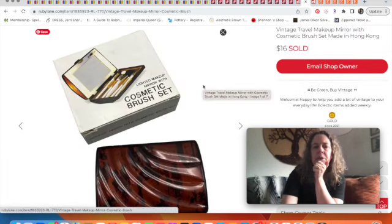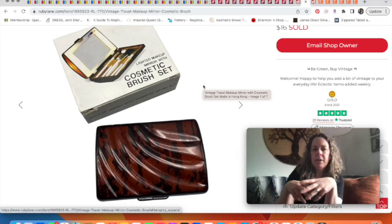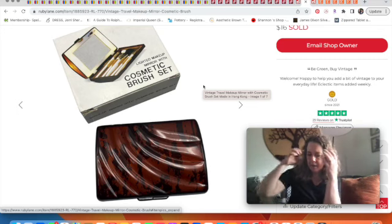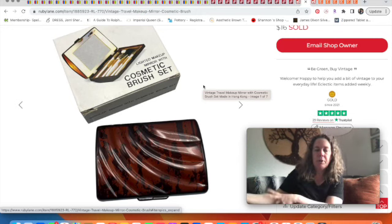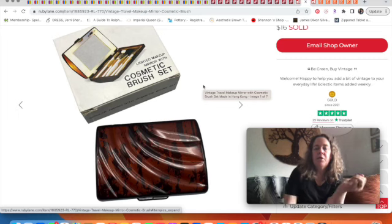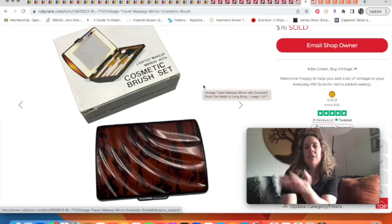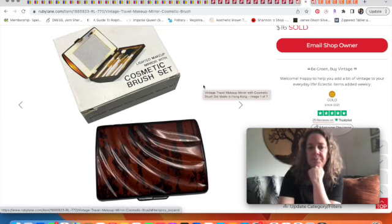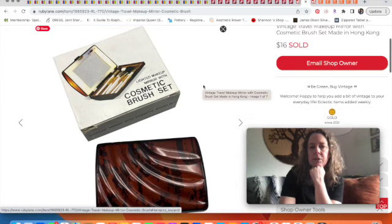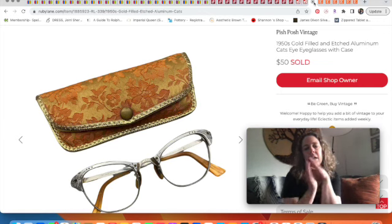This other Ruby Lane item also sold quickly to a repeat buyer. I had bagged up some recent purchases and brought them downstairs to work on, and I can't remember if I bought one or two of these. Either way, I listed it and it sold overnight for $16. Now I really need to find if there's another one to list.